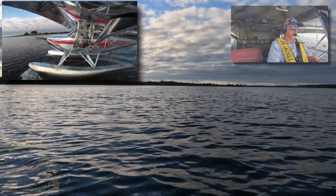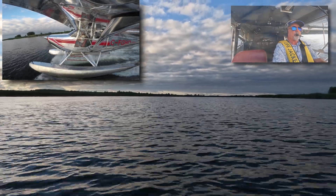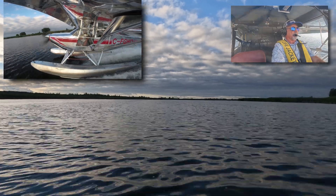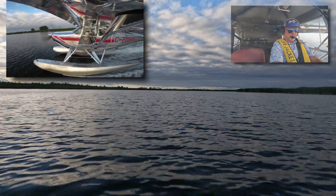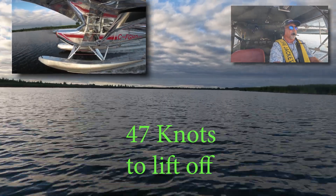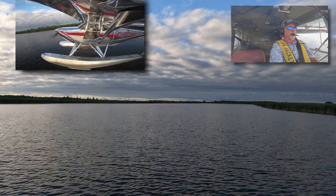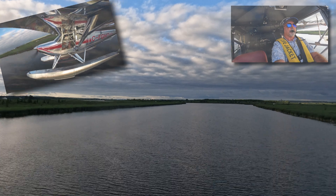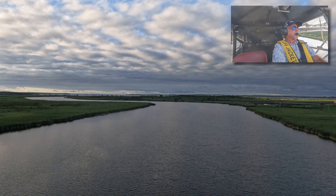I'm mainly just showing the takeoffs and landings in this video. The parts you don't see are the precautionary passes and the circuits. Anytime a pilot plans to land on a lake, a river, or a field, he must first conduct what's called a precautionary pass. This is typically done at about 500 feet above the ground, just off to the side, so you can see what's on the surface where you plan to land. In this case I check to make sure there are no boats, no floating logs, or a flock of geese in the river. After that I climb to 1,000 feet and form a circuit for my final approach.